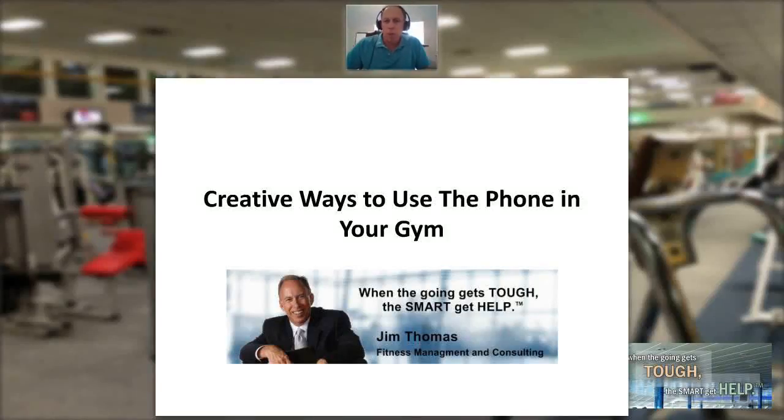My name is Jim Thomas, and welcome to the Fitness Management Update. Our topic today is creative ways to use the phone in your gym.